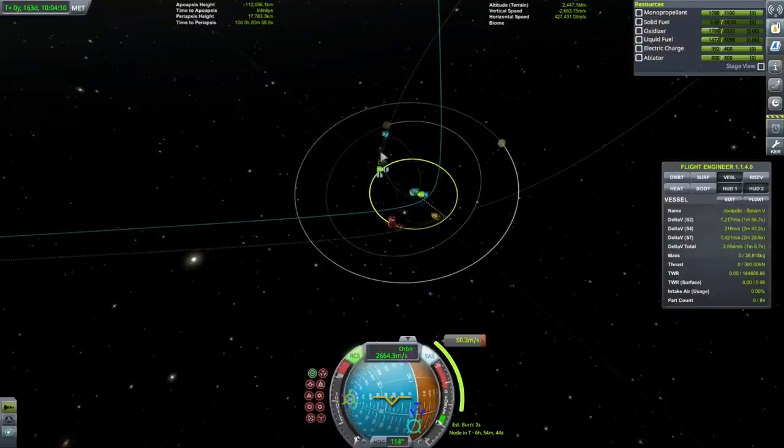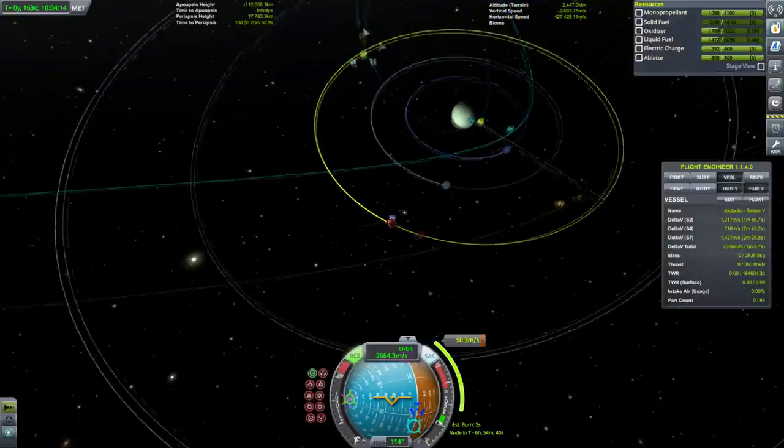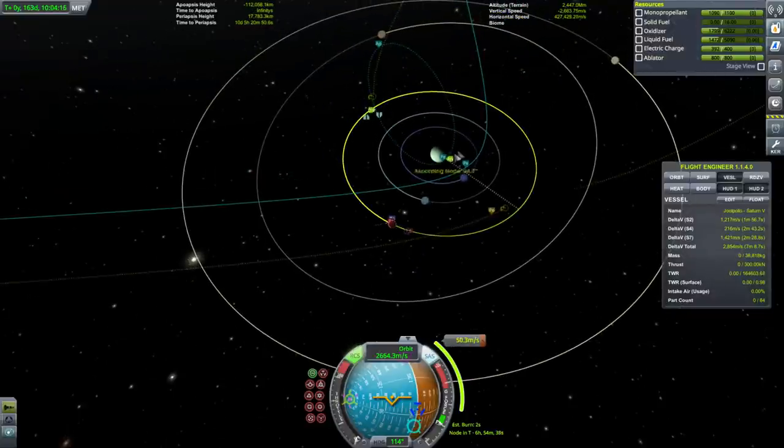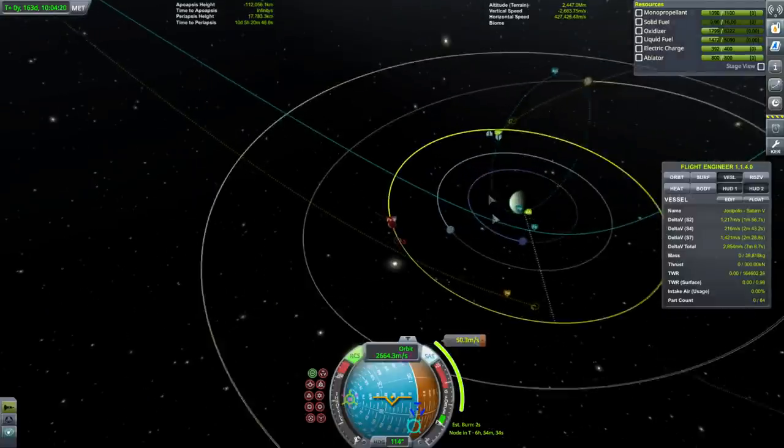That captures us into an orbit which then has us encounter Tylo again after three years, which puts us into a nice orbit — though the inclination is fine.